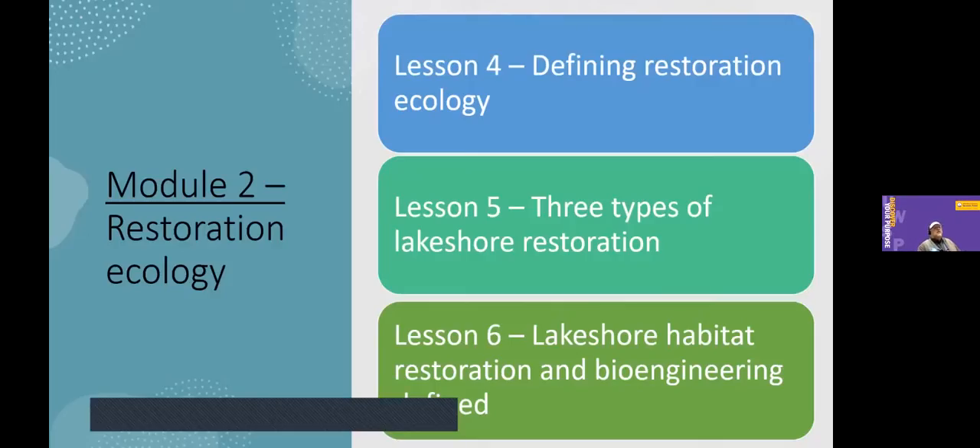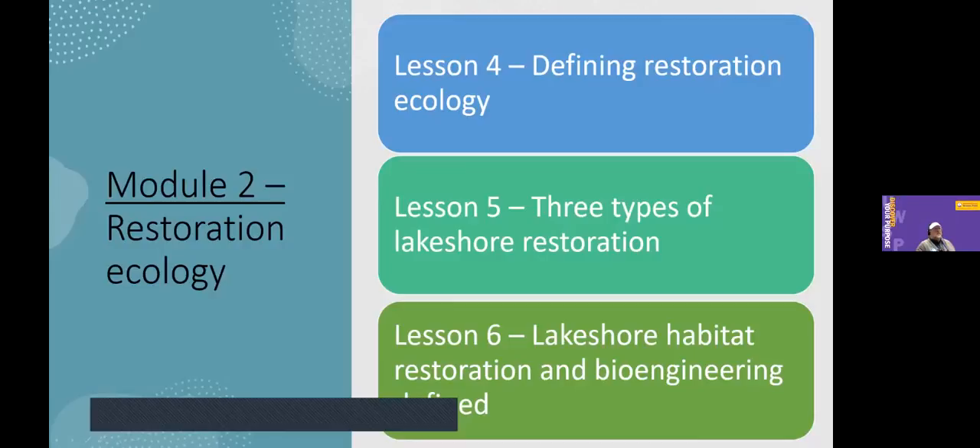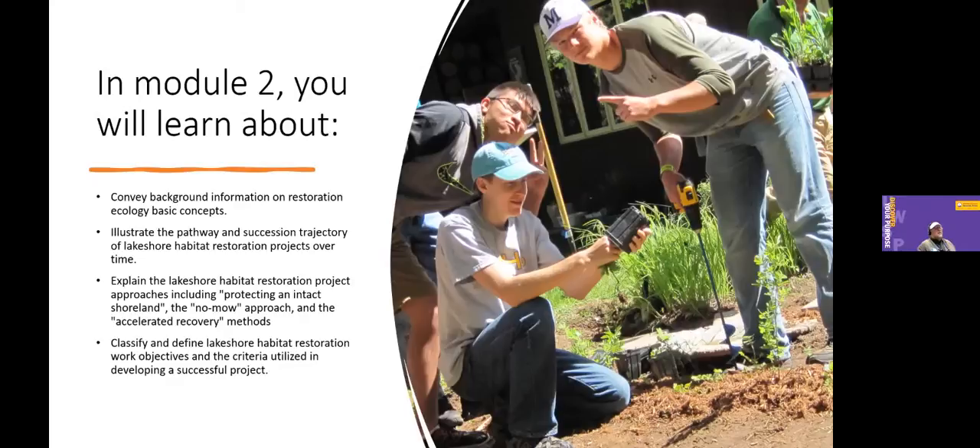Module two gets into the restoration side of things, where we define restoration ecology and talk through the common types of lakeshore restoration: the no-mow approach, maintaining an intact shoreline as-is, and then an accelerated approach where we put native vegetation — plugs, buckets of shrubs and trees — back on the landscape to jumpstart restoration. We go through the basic concepts around restoration, talk about the successional trajectory that goes with lakeshore habitat restoration projects once that plant material gets in the ground, and dig into what a successful project looks like.